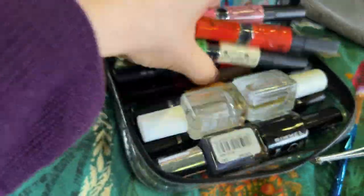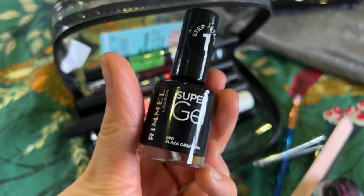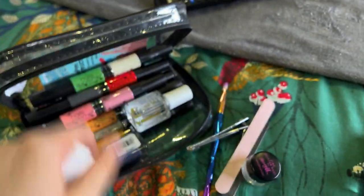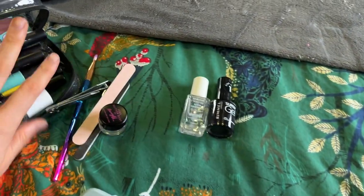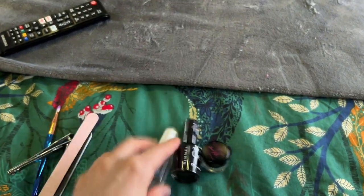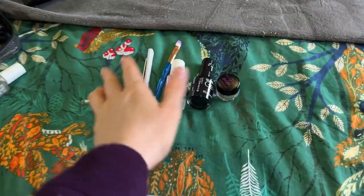I'll show you what I've got. I have all these nail pens that I haven't actually used, but I don't think I'm going to use those today. I'm going to use this Rimmel black nail varnish, plus a base coat, top coat, and nail hardener. I've also got some glitter from Barry M, so I'll do black with glitter and then seal it over the top. I've got nail clippers and files to sort that out as well.